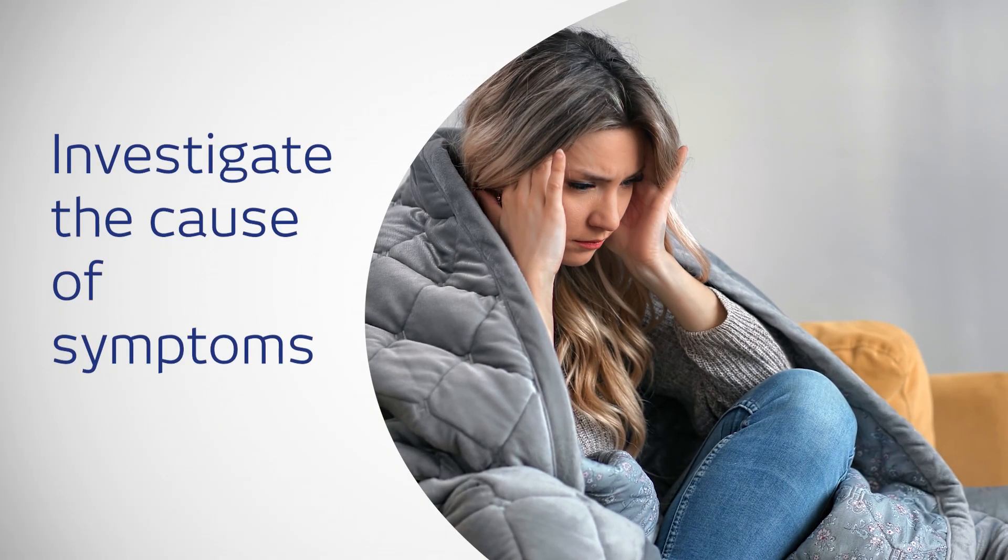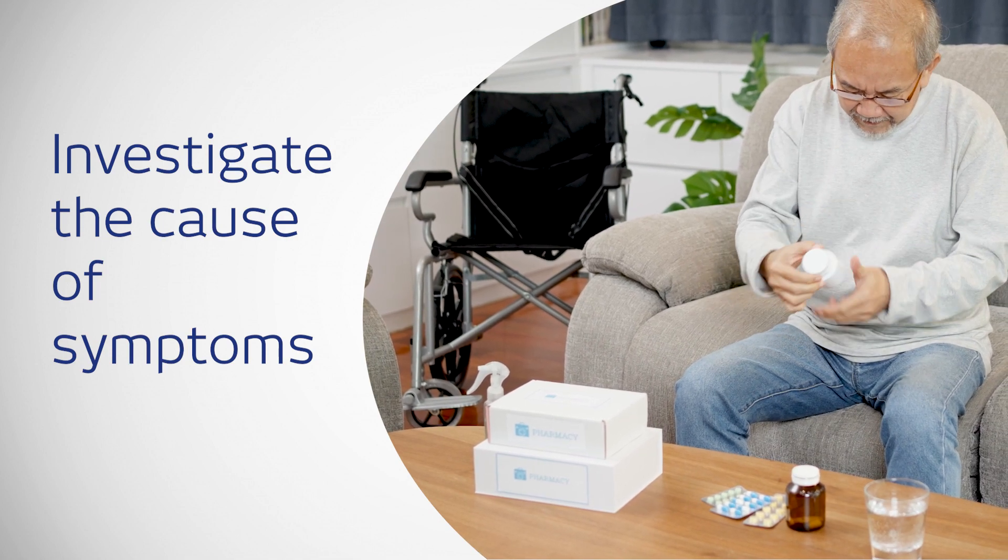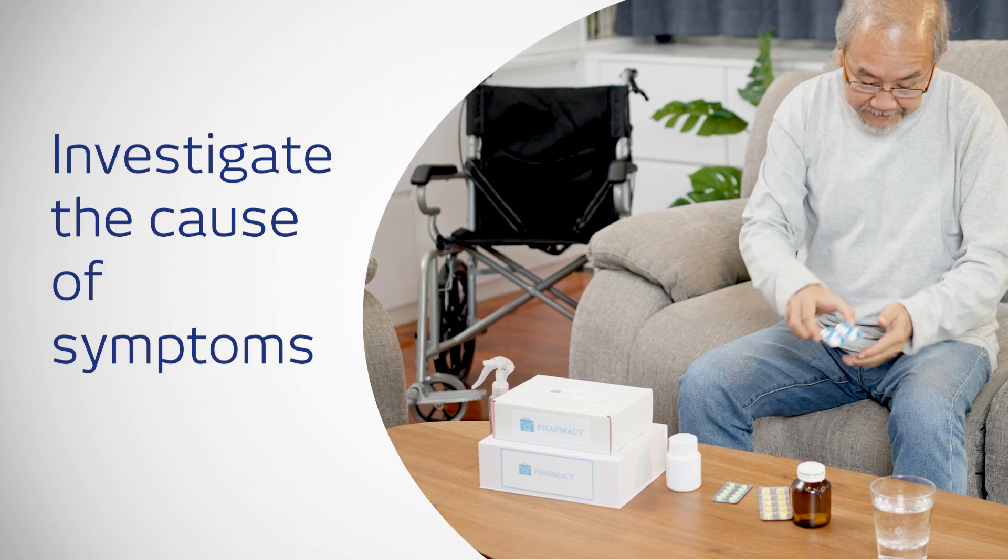To understand the cause of symptoms like chronic headaches, memory and hearing loss or seizures, brain imaging is often utilised.